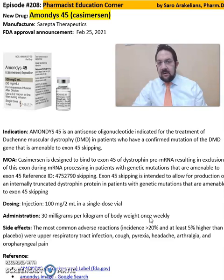Some of the common side effects from Amondis include upper respiratory tract infections, cough, pyrexia, and headache.